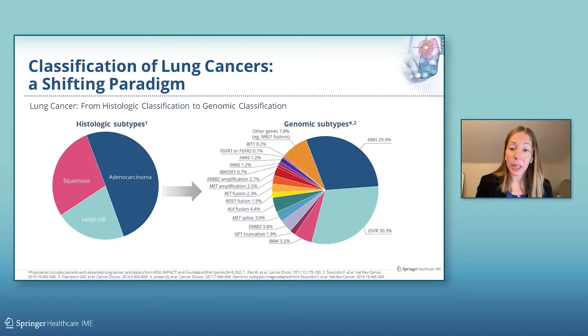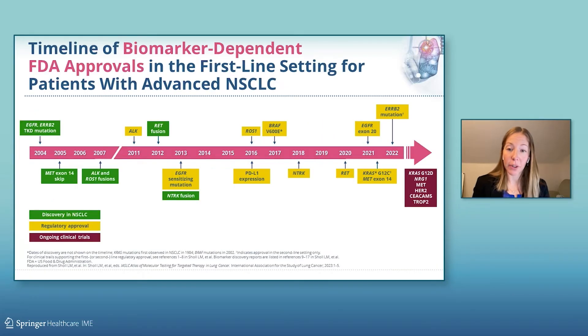Over the last 20 years, the field has identified various oncogenic drivers in lung cancer, and shortly after their discovery, this was followed by regulatory approvals of biomarker-dependent targeted therapies for patients with advanced disease.